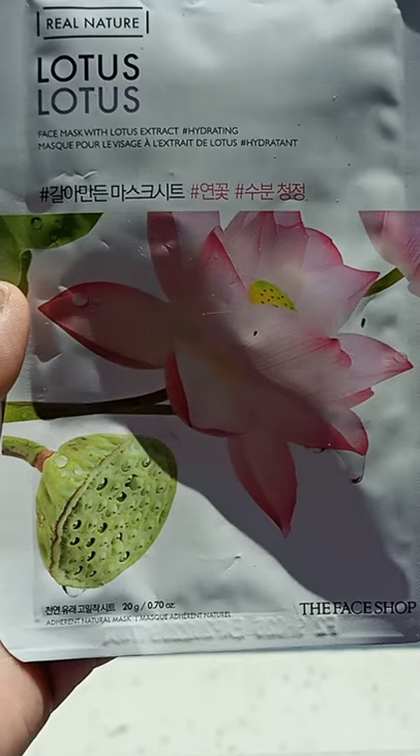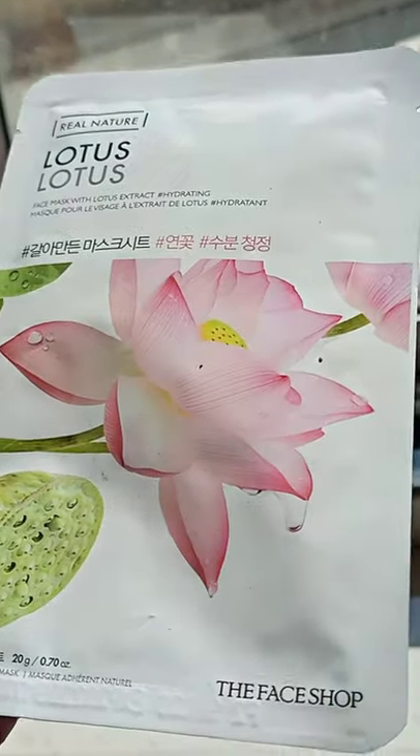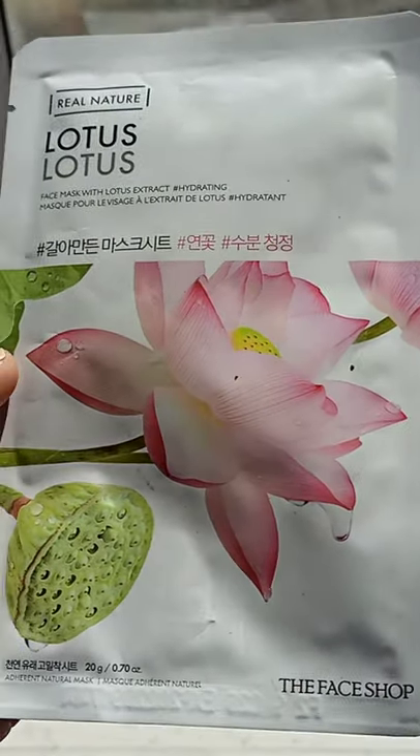Hi everyone, welcome to my channel. In this video I will show you some different sheet masks. Number one is The Real Nature Lotus from The Face Shop — it can glow your skin, clean and hydration.